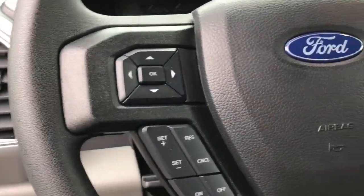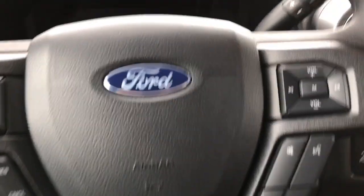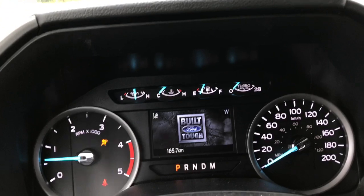On the face of the steering wheel you have your dash controls, cruise control, SYNC voice-activated system, and media controls. On the dash you'll see any important messages you need to be aware of, like if you're low on fuel or forget to close the door.